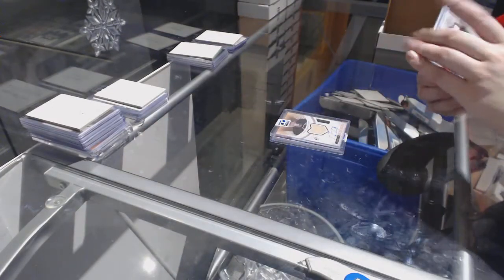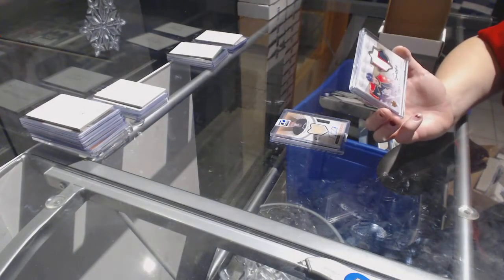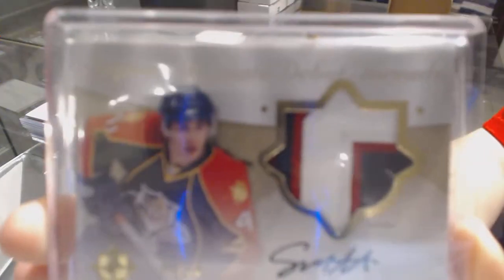And we've got an Ultimate Debut Thread Patch Auto number to 10 of Sean Matthias.